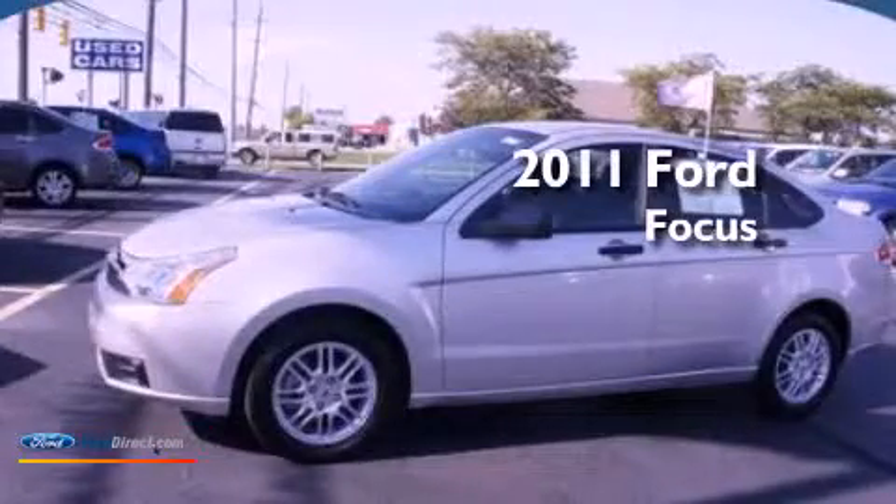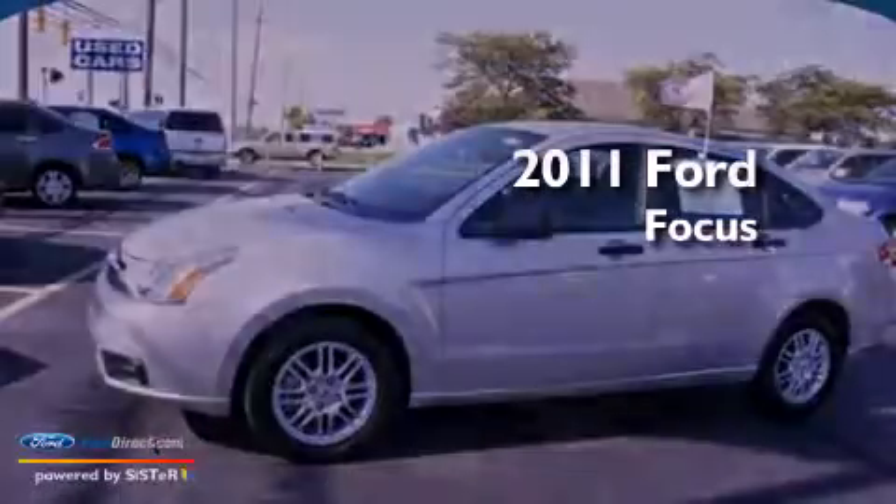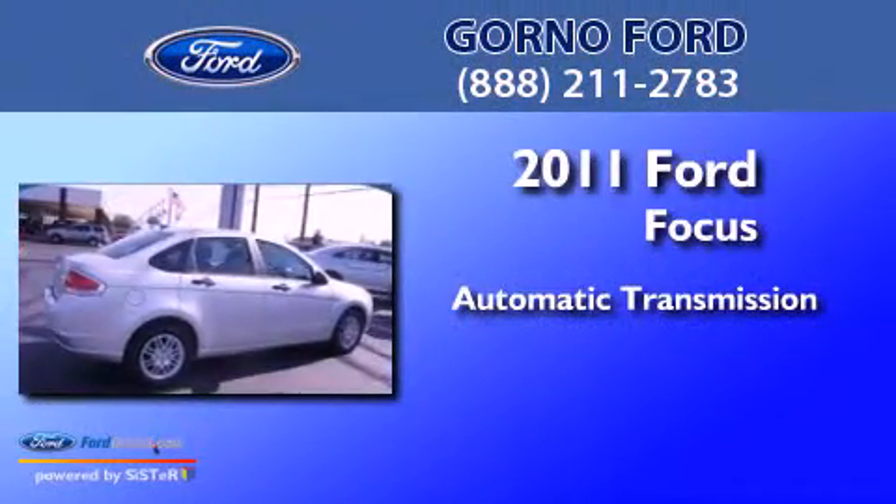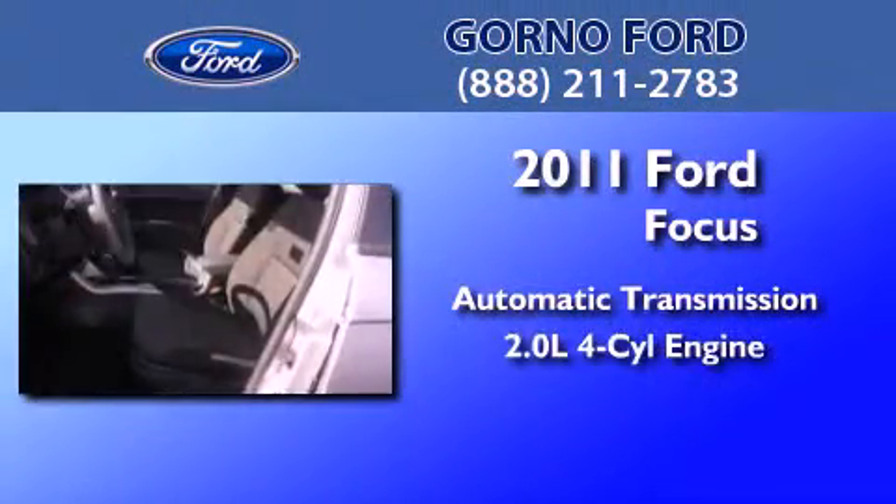This is a certified pre-owned 2011 Ford Focus. This car has an automatic transmission and an inline four-cylinder engine.